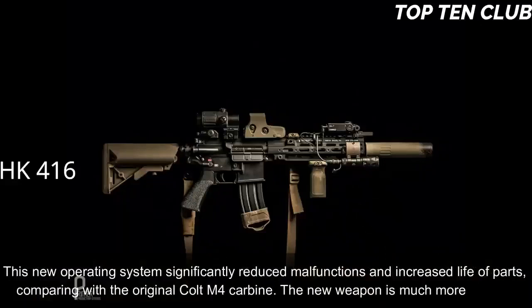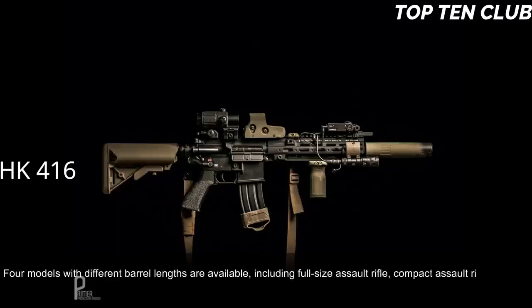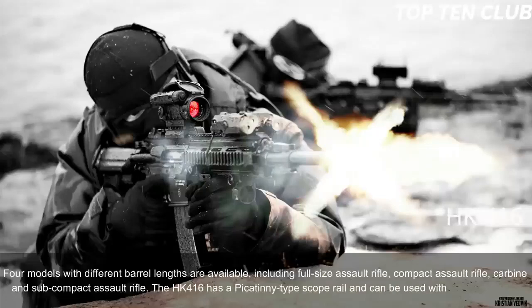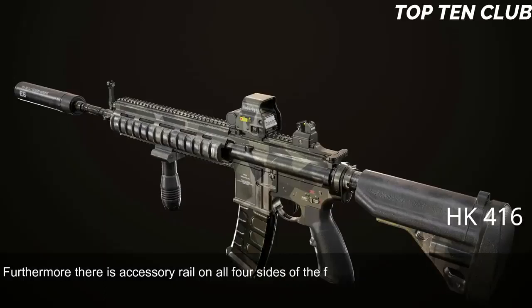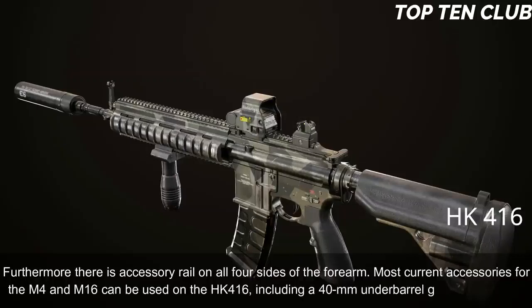The new weapon is much more reliable. Four models with different barrel lengths are available, including full-size assault rifle, compact assault rifle, carbine, and subcompact assault rifle. The HK416 has a Picatinny-type scope rail and can be used with various scopes. Furthermore, there is an accessory rail on all four sides of the forearm. Most current accessories for the M4 and M16 can be used on the HK416, including a 40mm under-barrel grenade launcher.